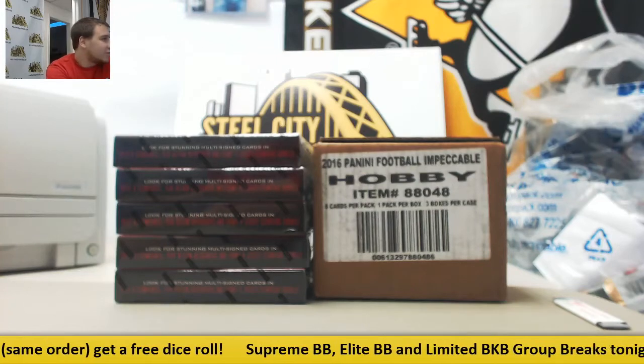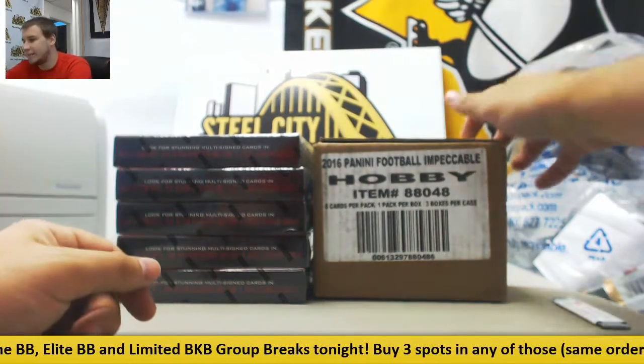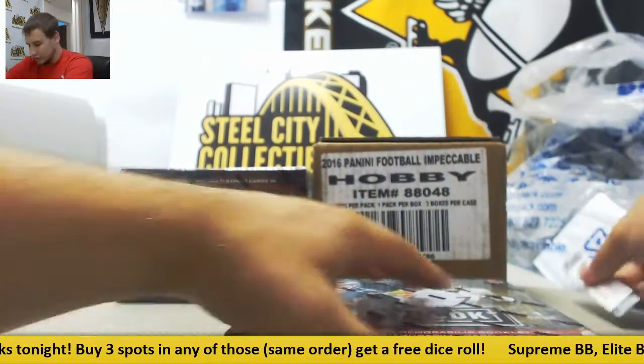All right, we've got a big live break here for Scott. We're going to do five boxes of 2016 Playbook and a three-box case of 2016 Impeccable Football. That should be fun. We're going to start with our Playbook stuff. Good luck to you.